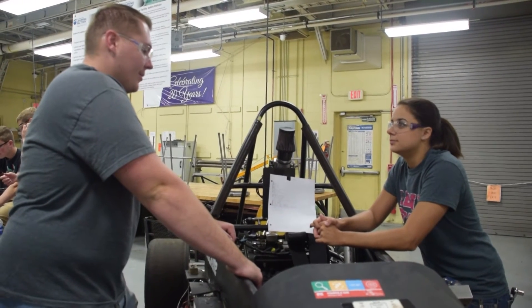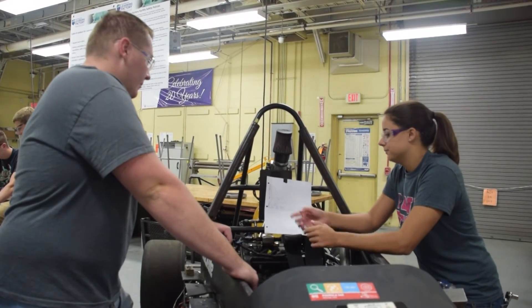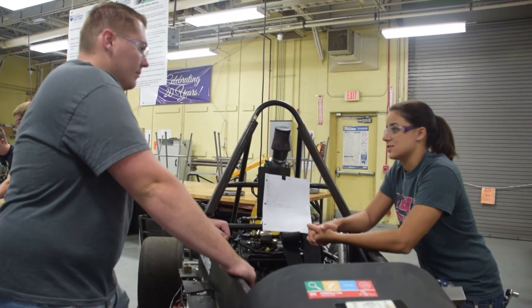My experience here at the Learning Factory has helped me a lot with life after college. For example, as a TA I've learned how to operate a 3D printer, water jet, how to teach classes for the mill, the lathe, and for welding. It's a really great opportunity for me to learn and build on my teaching capabilities, which will help me a lot in industry when working with others.